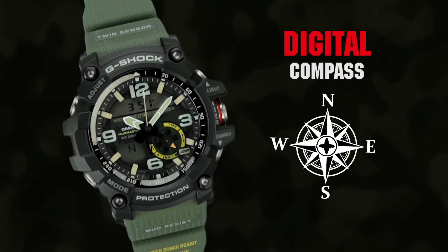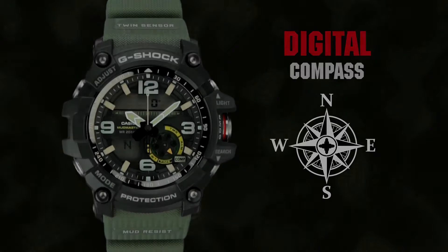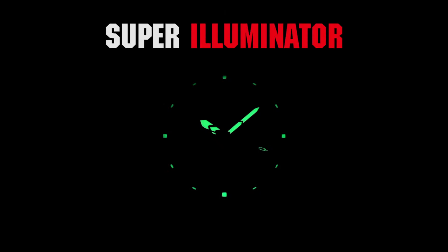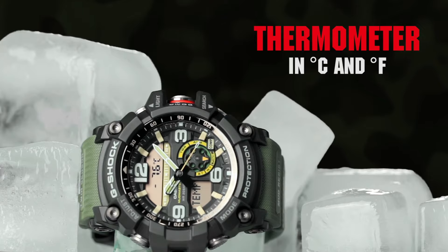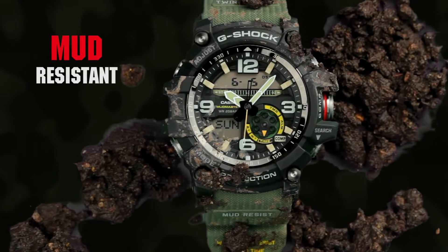Case diameter: 5.5 cm. Case thickness: 17.1mm. Band width: 2.5 cm. Dial color: black. Item weight: 3.25 oz. Movement: automatic. Water-resistant depth: 200m.